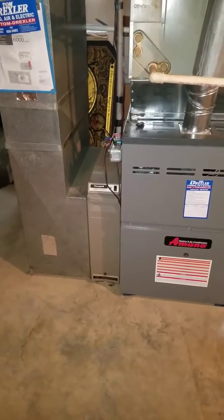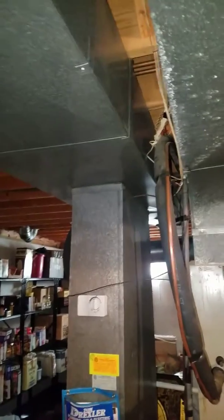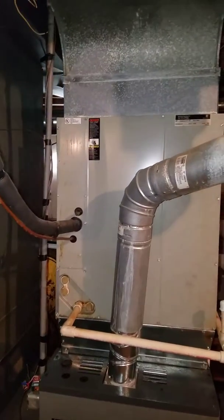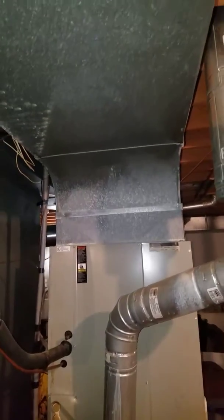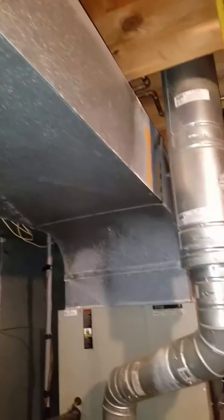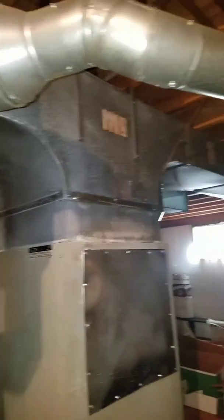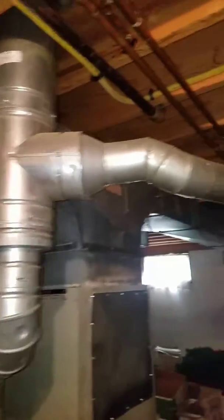We're going to replace that filter and put one of our filter medias in there. Here's the top of your ductwork on this system. On the left-hand side you've got a 3/8 by 7/8 line set that is about 40 feet long. There's the top of your ductwork on the supply side — it tees off and goes both ways, front and back. It's a direct-vent furnace.